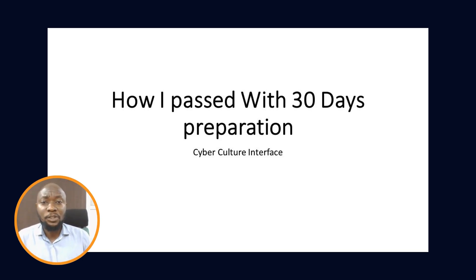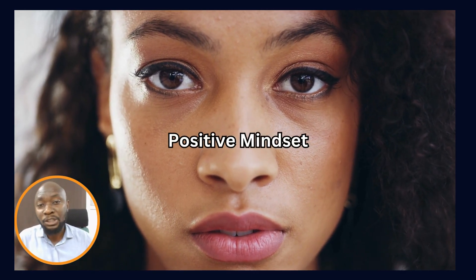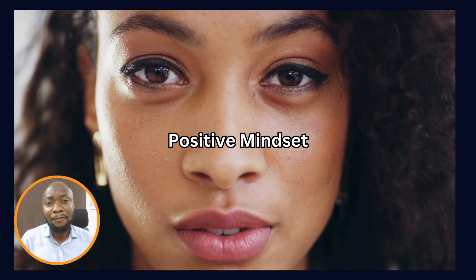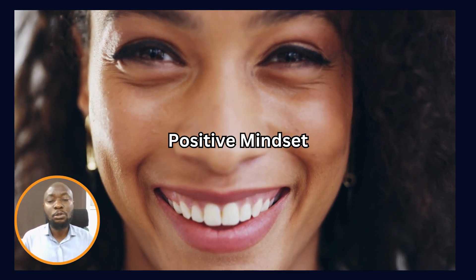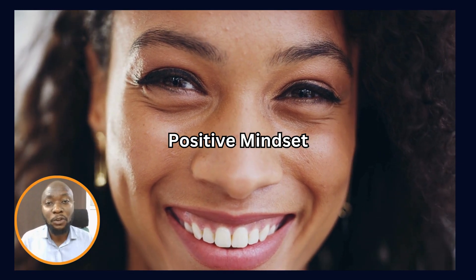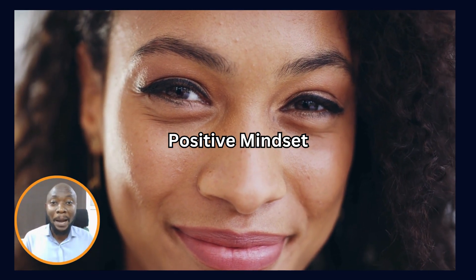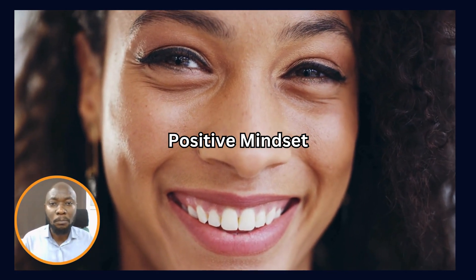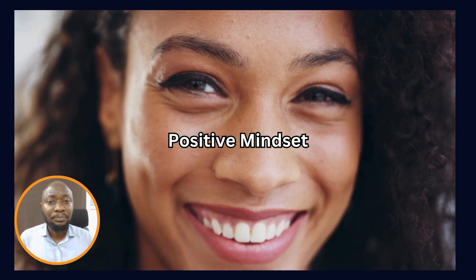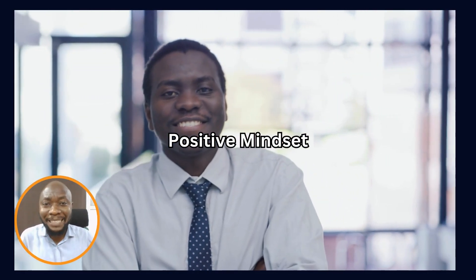The first thing I will advise you to do is to get your mindset right. There are a lot of people that approach an exam with different mindsets. The proper mindset you need to have is a positive one — have the mindset that you are going to pass and that this is not too difficult, regardless of how many days you have to prepare. Set up your mind to be focused on succeeding in this exam.